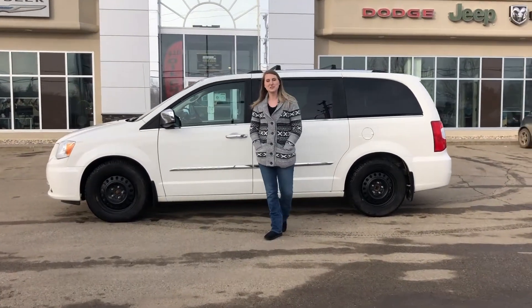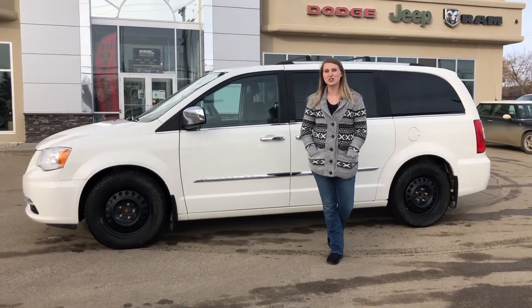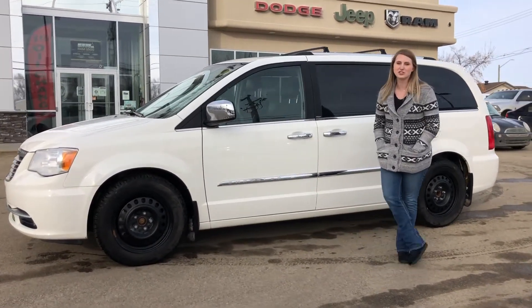Hey guys, Kirsten here at Redwater Dodge, home of the $10 oil change, Rig Ready Rams, and now we buy your RAM. Just wanted to show you one of our newest trades — this is a 2012 Chrysler Town & Country.